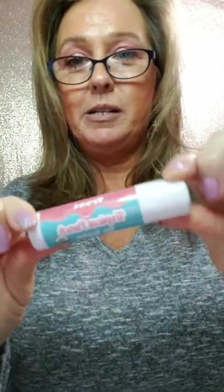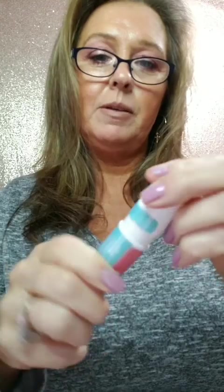This next one is from Treat Beauty — the jumbo-sized lip balm. I got the Tropical Punch and was super excited to receive this one. They are huge! They have so many different flavors and they have lip scrubs too. Next I want to get the Salted Caramel. This is Tropical Punch — it smells amazing. Thank you Treat Beauty.